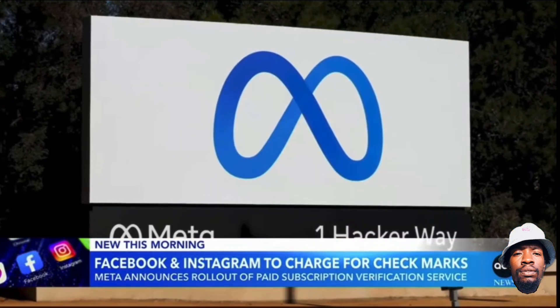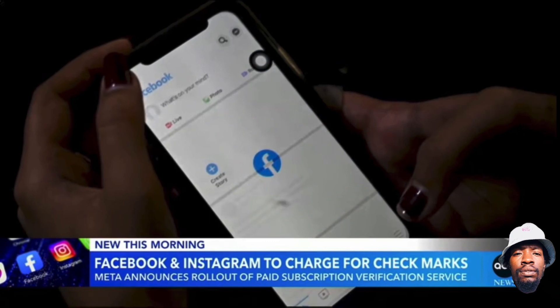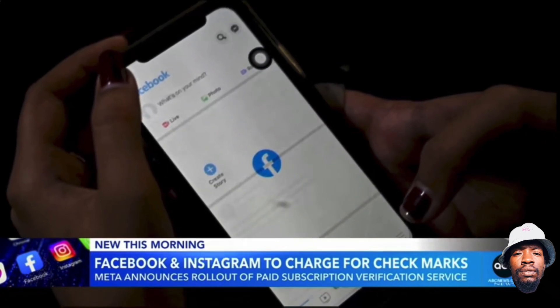Now we turn to the big change coming to Instagram and Facebook, their parent company Meta. They've now announced that people will have to pay to become verified, following in Twitter's footsteps. Elizabeth Schulze joins us with more.